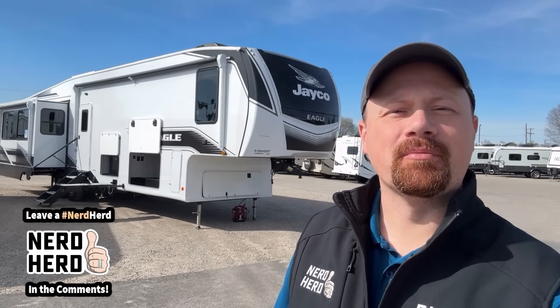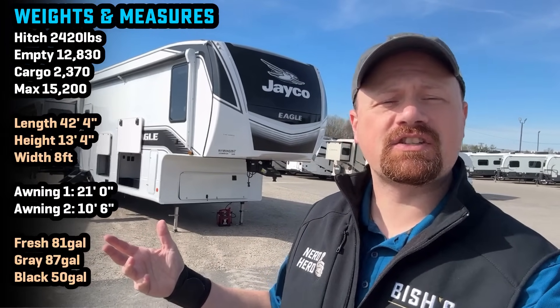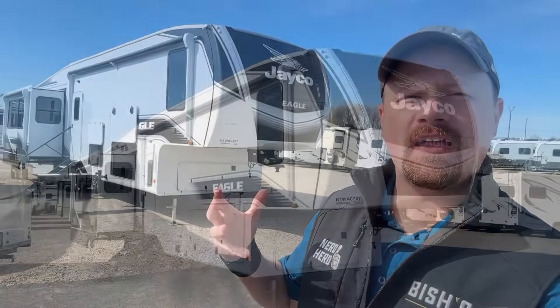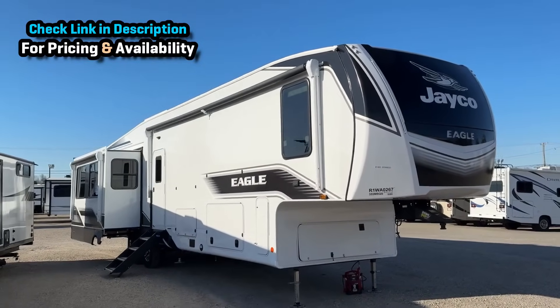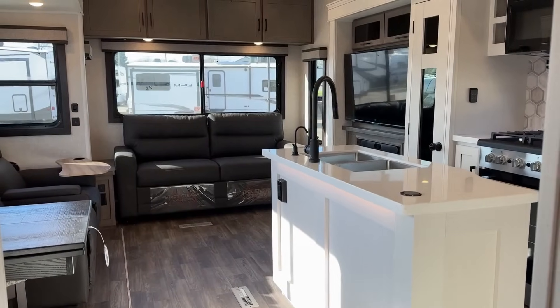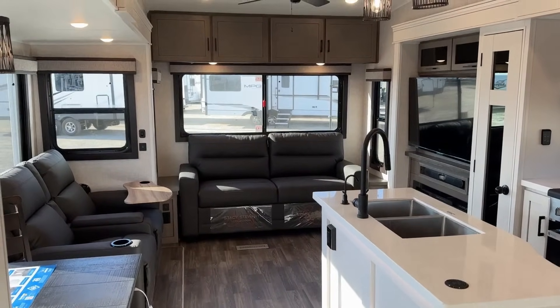Hey everybody, welcome back. My name is Josh, the RV Nerd. It's been about two years since I got my hands on one of these 355 Eagles, and I felt it was high time to get you some updated footage. Simply put, this is the Eagle mid-bunk fifth wheel floor plan, and it can certainly work for families and as a bunkhouse.